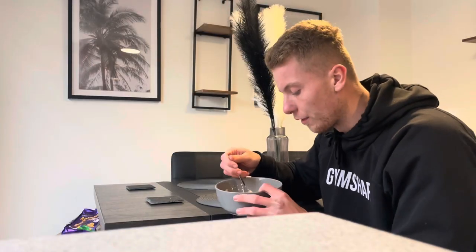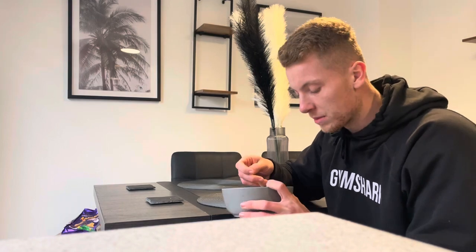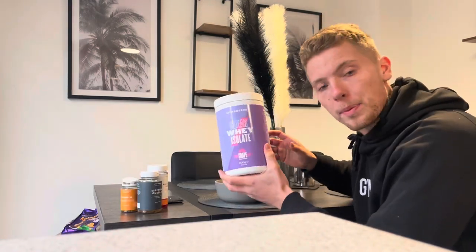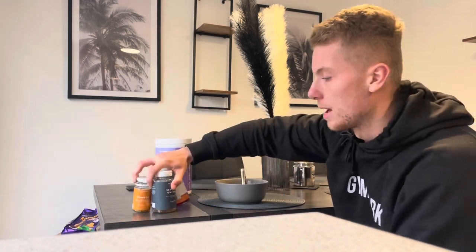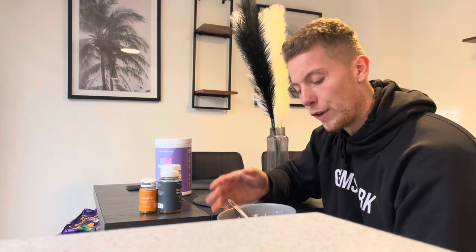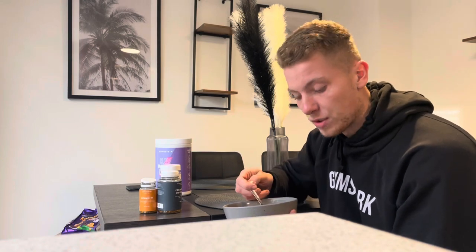First meal of the day is my usual — I've got porridge here, 40 grams of porridge oats with a few strawberries. I'll also have my whey protein, a clear whey like I showed in my last video, and my morning supplements. Because I'm dieting quite aggressively on lower calories, I'm pushing all my food later in the day. It's about 12 o'clock and this is what I'm breaking my fast with.